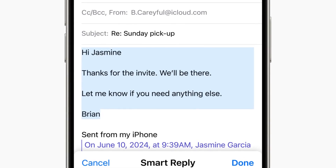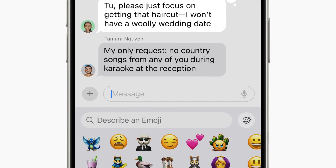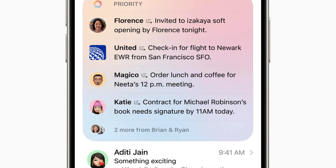Similar to Gmail's feature, Smart Reply will provide contextual response suggestions when texting or emailing. This addition should make it easier to send quick replies, though it may not be ideal for more complex conversations.